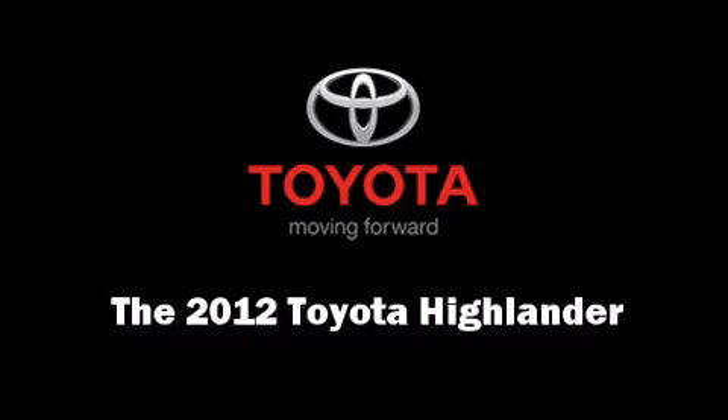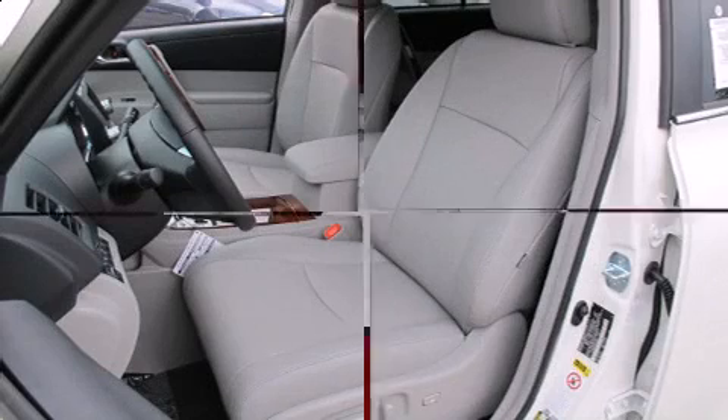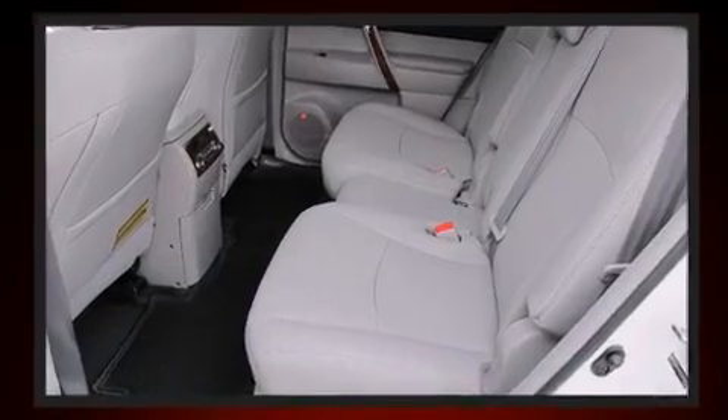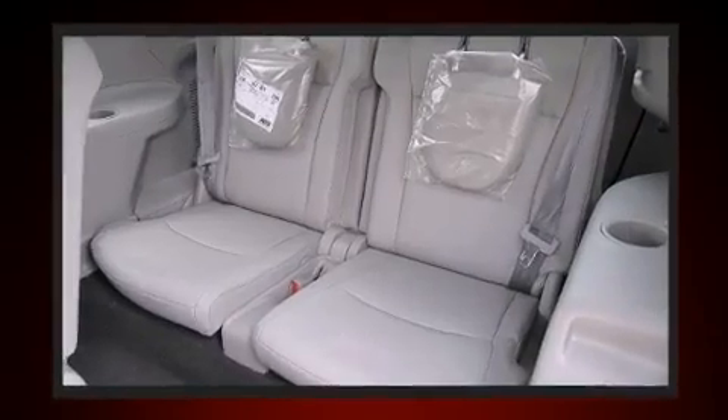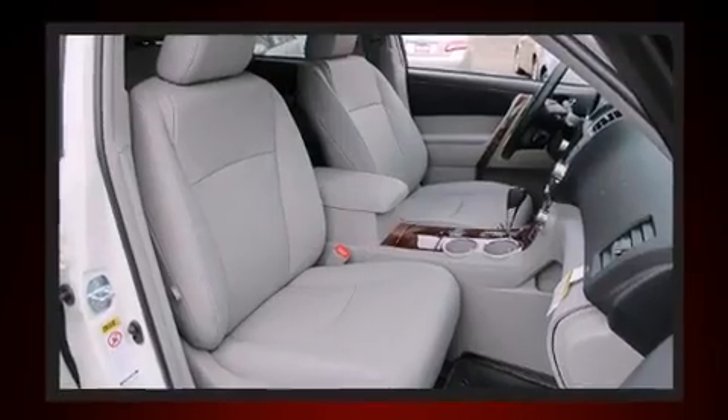Experience driving perfection in the 2012 Toyota Highlander. Under the hood you'll find a six-cylinder engine with more than 270 horsepower, and all-wheel drive keeps this model firmly attached to the road surface. This model accommodates seven passengers comfortably.